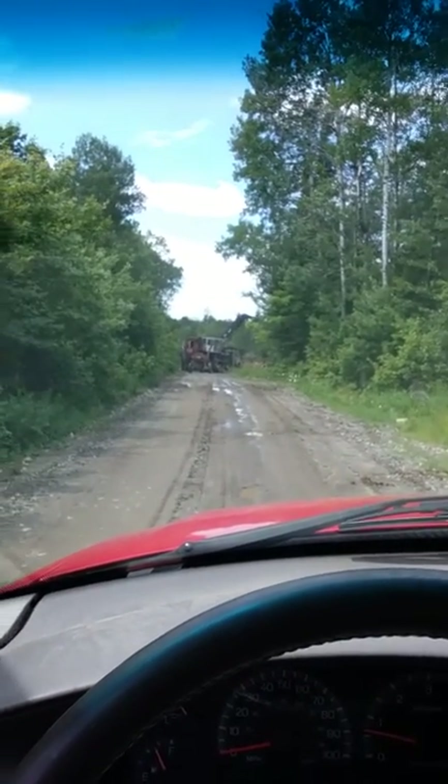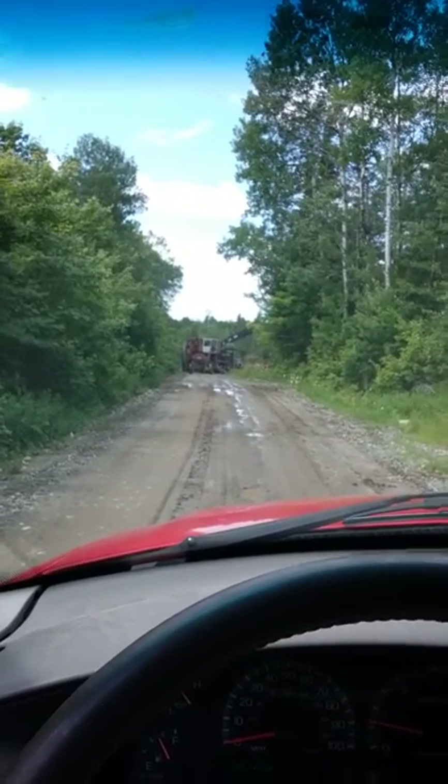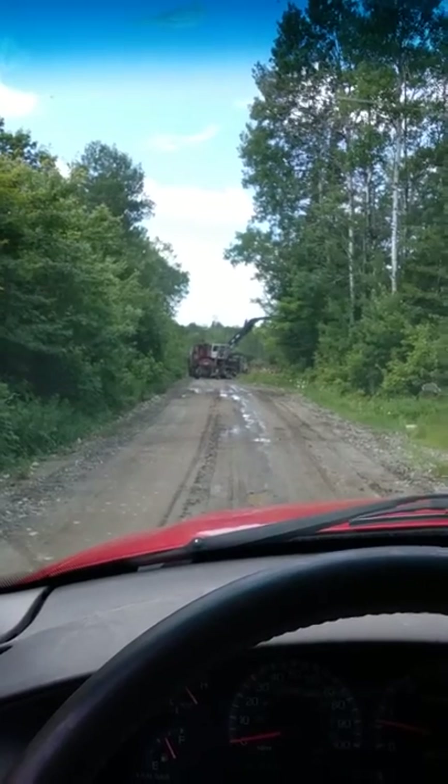Well, we ran into them loading a log truck here up in the woods of Maine. I'm going to sit here and wait until they're done, but I'll take a video of them anyways.